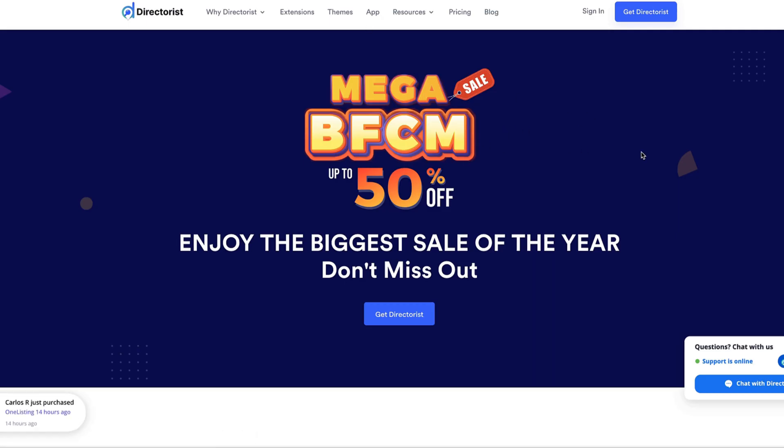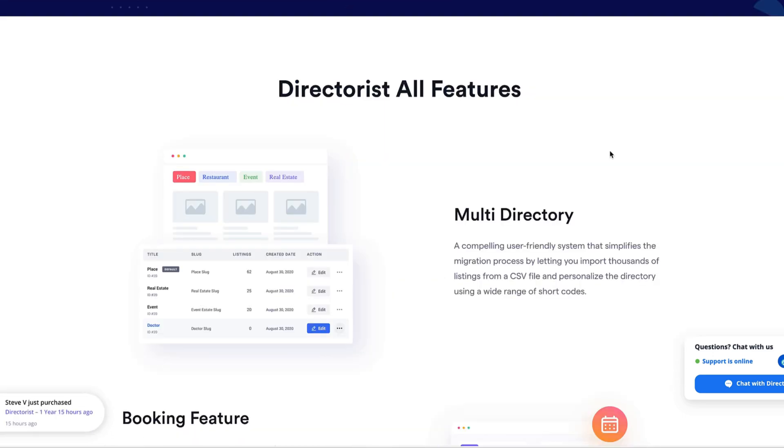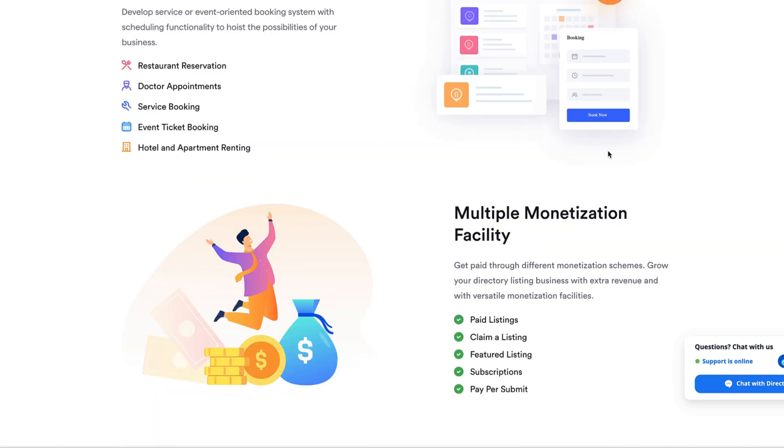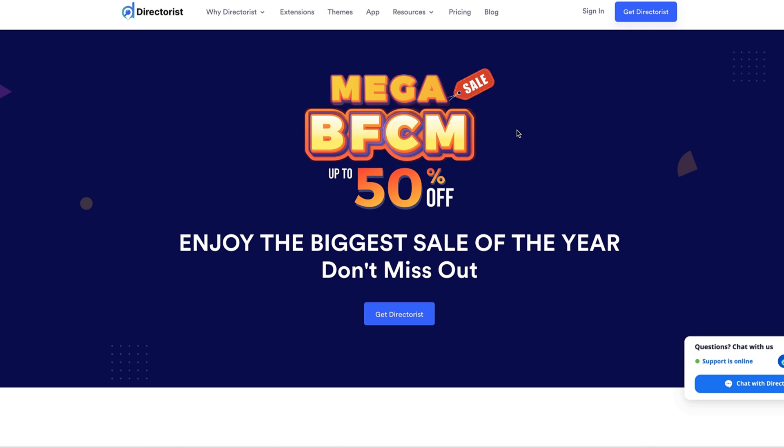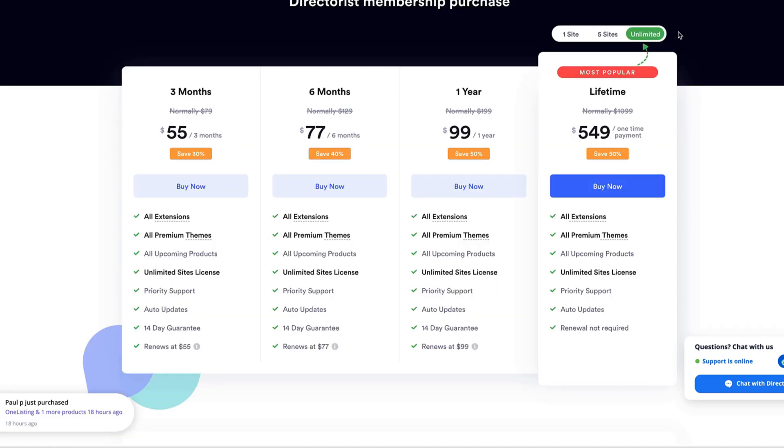Next one is Directorist. If you're looking for a plugin that allows you to create multi-directories or reservation services, paid listing sites with advanced filters, then this is for you. I've also made a video about Directorist — if you're not sure, take a look at it. There is a walkthrough for you. At the moment you'll get it for 50% off. Those are the prices for unlimited sites, five sites, and one site. If you're looking for a plugin to create paid listing sites, Directorist is the one I'd suggest.